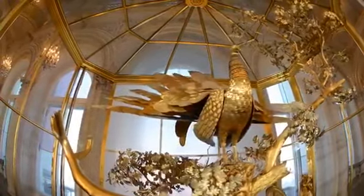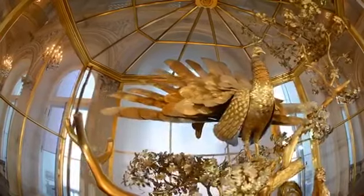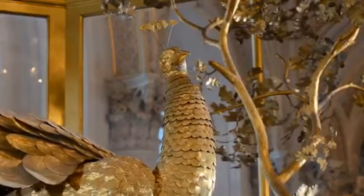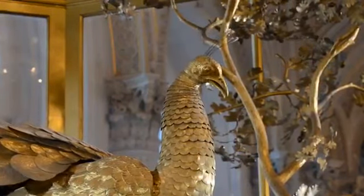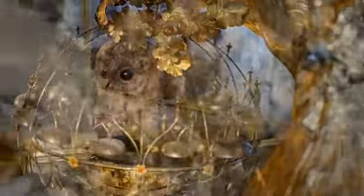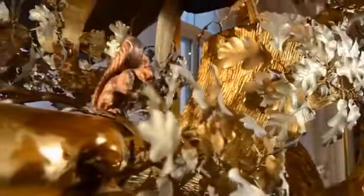The clock is not only a fashionable automaton of its time with an intricate mechanism, but also a real work of art. In a glass aviary, a peacock, a cockerel, an owl, and squirrels sit on the branches of an oak tree.